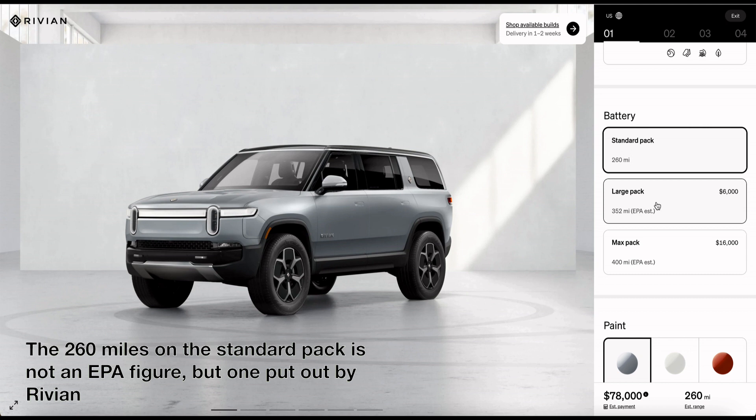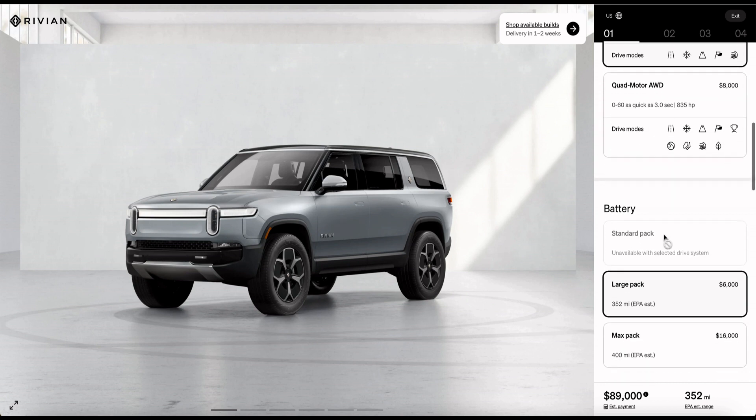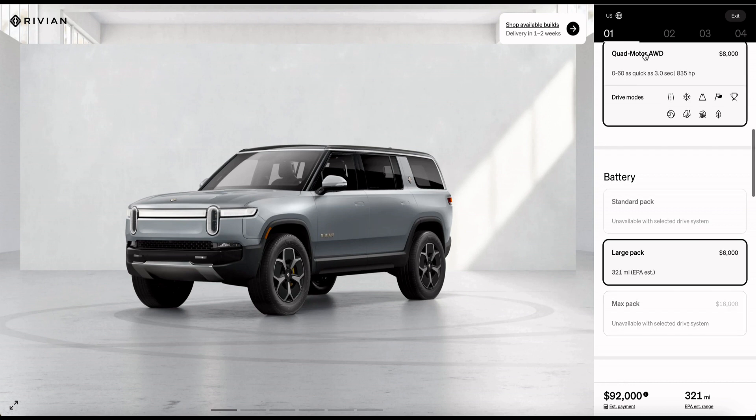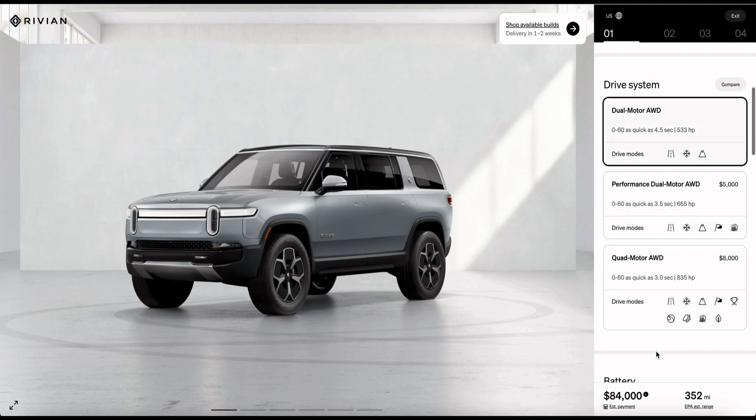All three available battery packs can be configured with the base dual-motor all-wheel drive. The performance all-wheel drive, however, can only be configured with the large pack and the max pack, while the quad-motor can only be configured with the large pack. We are only looking at the base dual-motor all-wheel drive with the standard pack in this video.